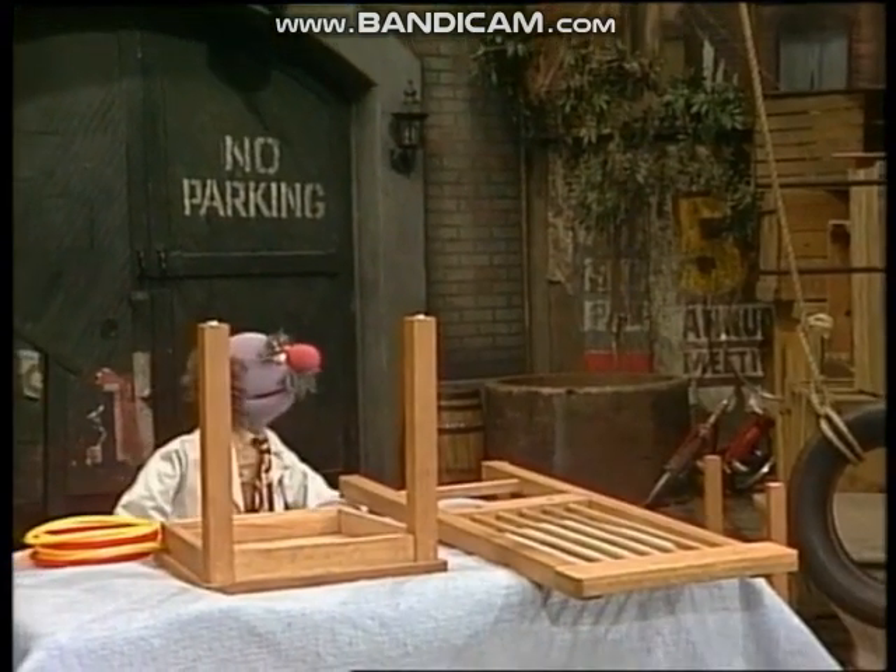Yoo-hoo! Come over here, please. You know who that is? Dr. Price, once again. Let's go see what he's got this time. Yes, Dr. Price! What do you have for me now?